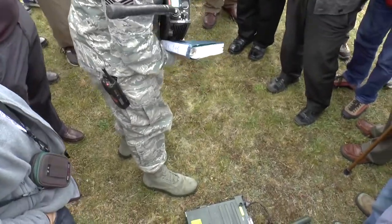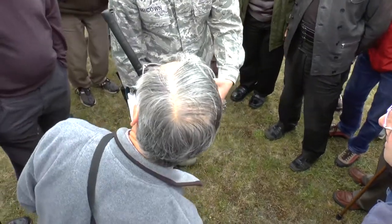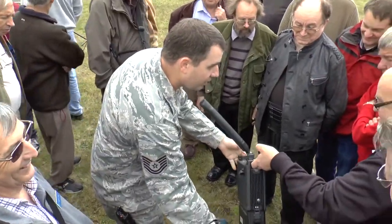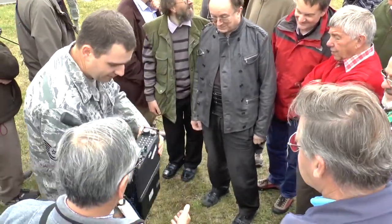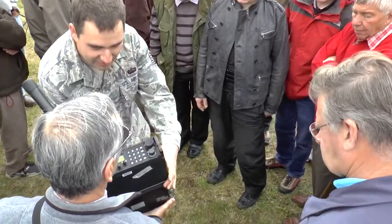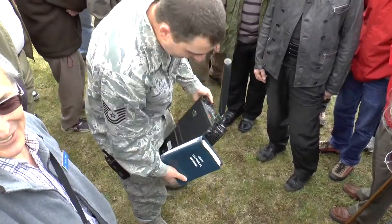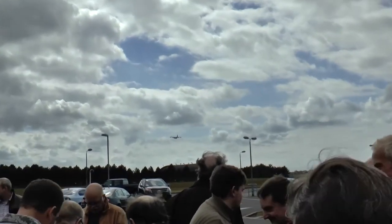This is called the PSE-5. The battery adds quite a bit of weight, so you can imagine, for a guy to be carrying it on their back, it's a lot of weight.